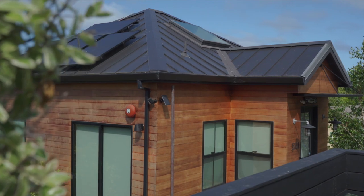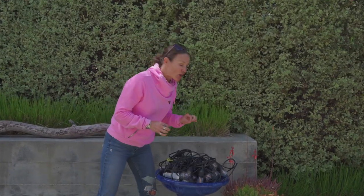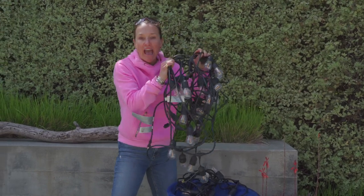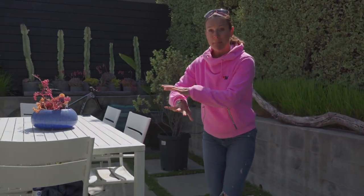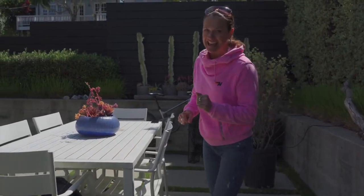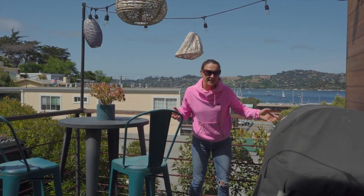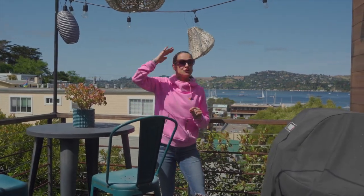Get your gutters cleaned out. Have your roof inspected — don't call me when we have torrential rains and your roof is leaking; get that fixed now. Get someone over to clean up your planters, get summer-ready, hang up your cafe lights, and get all your outdoor furniture power washed so it's clean and you're ready to entertain. Also get your grill cleaned.